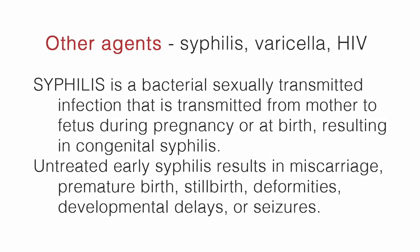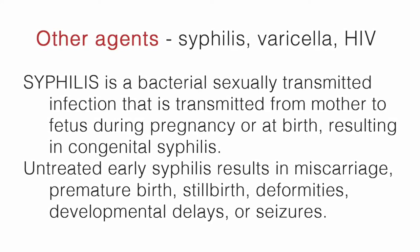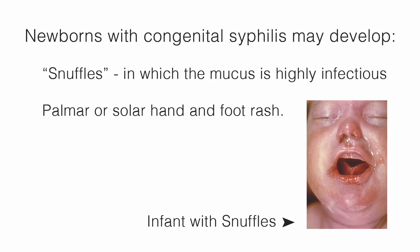Untreated early syphilis results in miscarriage, premature birth, stillbirth, deformities, developmental delays, or seizures. Newborns with congenital syphilis may develop snuffles, in which the mucus is highly infectious, and a palmar or plantar rash seen on the hands or feet.